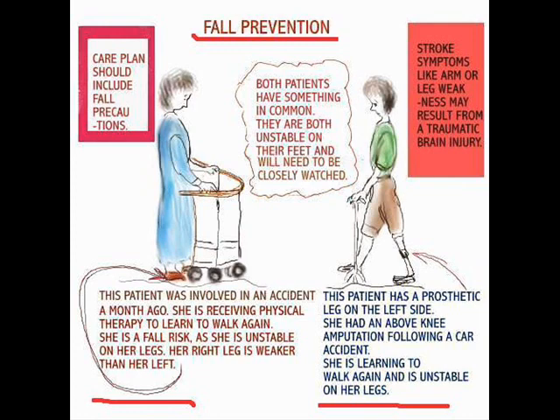Here I give for your care plan two examples. We've got one patient on the left involved in a car accident, having physical therapy and learning to walk again — she is a full fall risk. Then we have another patient who has a prosthetic leg on the left side following an above-knee amputation after a car accident — she also is a fall risk. There are many patients who are fall risks.